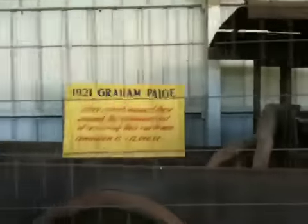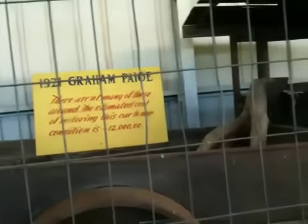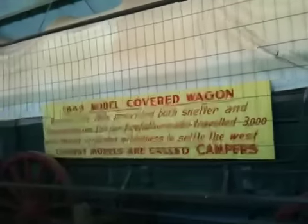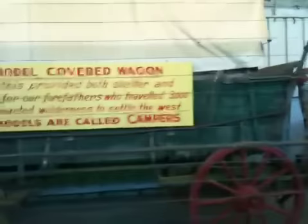The 1921 Graham Page — there aren't many of these around. The estimated cost of restoring this car to new condition is $12,000. For some reason, I just don't really care about this thing. 1849 model covered wagon. Wagons like this provided both shelter and transportation for our forefathers to travel 3,000 miles through uncharted wilderness to settle the west. Current models are called campers. This is pretty cool — this is old school.